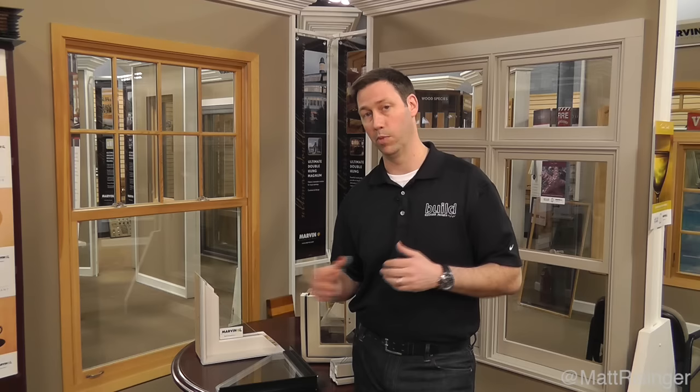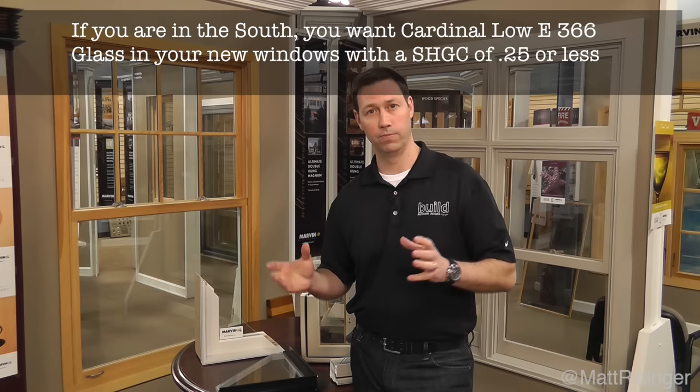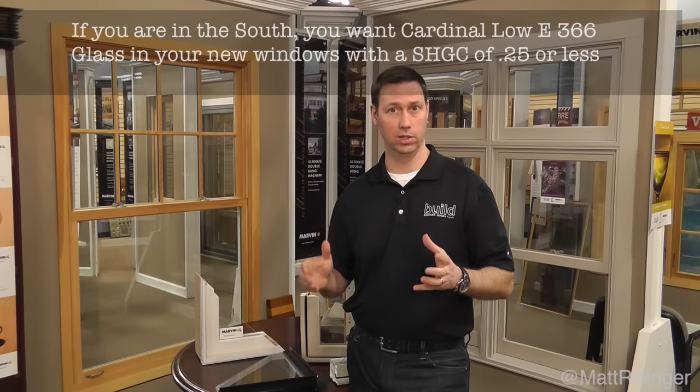If you're considering windows in Texas, the number one thing you need to specify, no matter which brand you buy, is Cardinal Low-E 366 glass. Some manufacturers use it under different names — Andersen calls it Smart Sun — but it's essentially the same glass. Almost every window manufacturer in America uses Cardinal glass. Low-E 366 has the lowest SHGC available in today's marketplace, and you'll also want to get the space between the panes filled with argon.